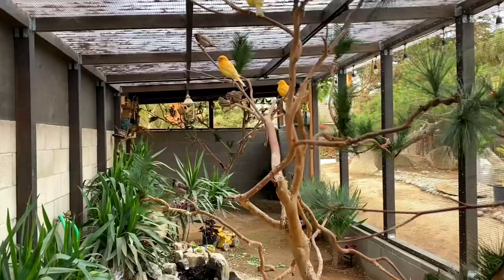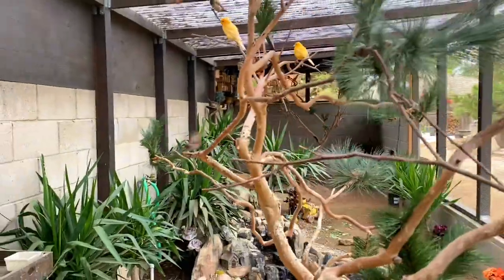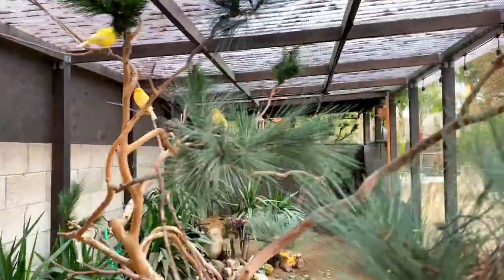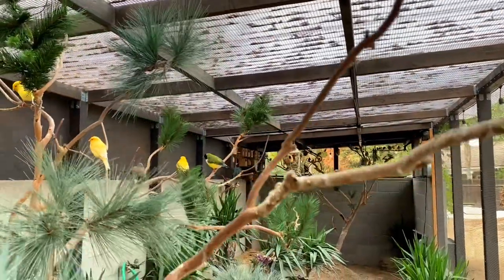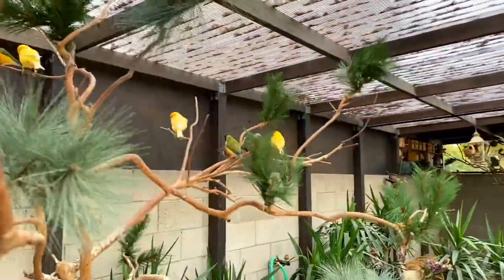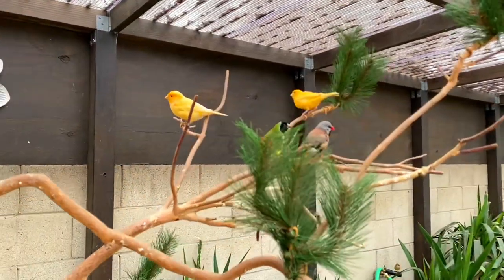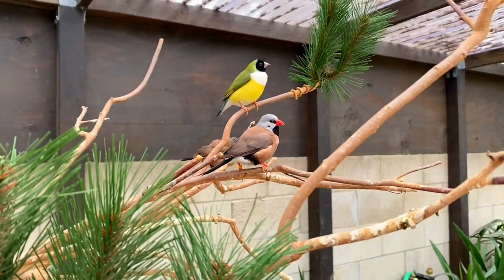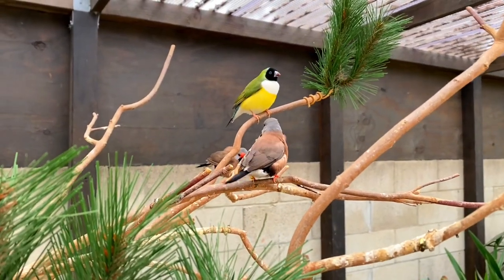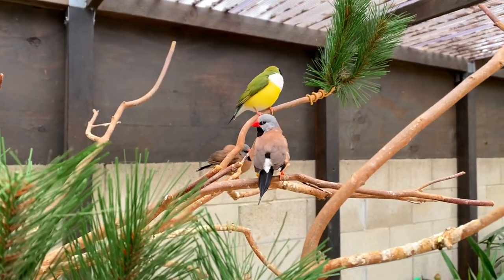Here are some of the birds on this side of the tree, and here is my golden finch just flying right next to the canaries and the shaft tail finch. These are so beautiful, guys. My aviary is 36 feet long, 10 feet wide, and the height is 8 feet.